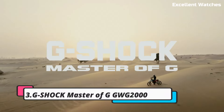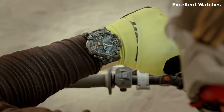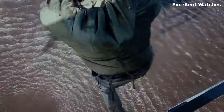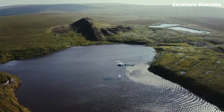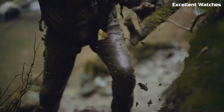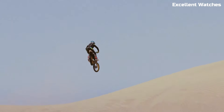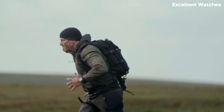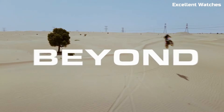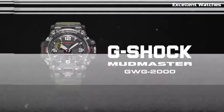Number 3: G-Shock Master of G GWG2000. The G-Shock Master of G is the epitome of ruggedness and functionality. Crafted to withstand the toughest challenges, it features a carbon-core guard structure that enhances durability while maintaining a lightweight design. This watch is not just water-resistant — it's mud and dust-resistant, making it ideal for extreme outdoor adventures. With a triple sensor that includes a compass, altimeter/barometer, and thermometer, it's a reliable tool for navigation and environmental monitoring.